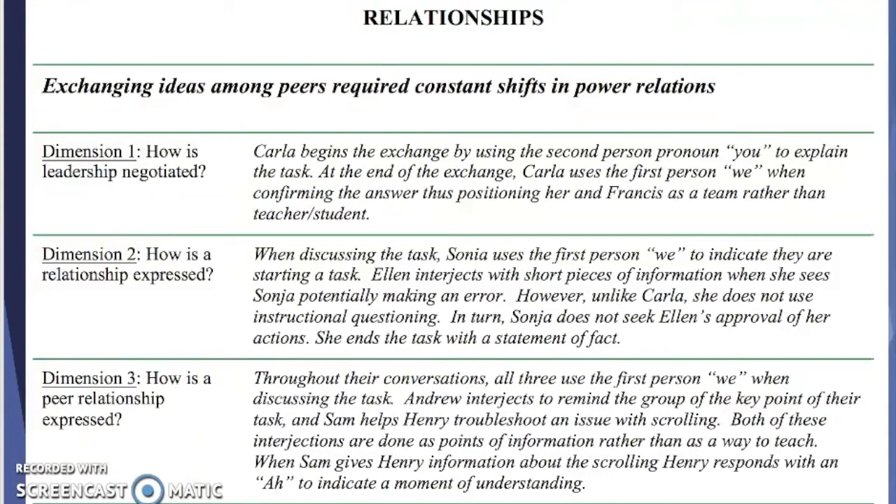Relationships refer to exchanging ideas among peers, and that required constant shifts in power relations. The elements we looked at about relationships included how leadership is negotiated, how a relationship is expressed, and how a peer relationship is expressed. These three elements allowed us to look at the emerging and developing relationships amongst collaborators.